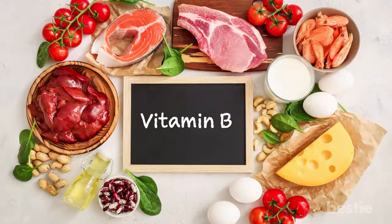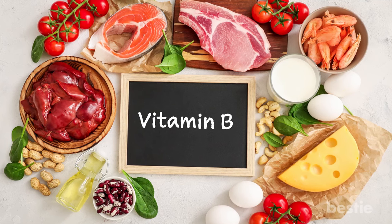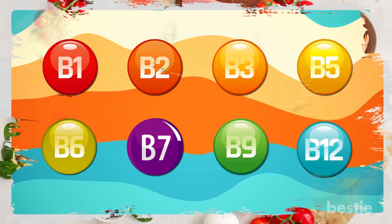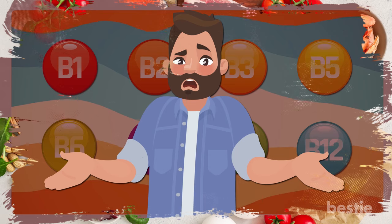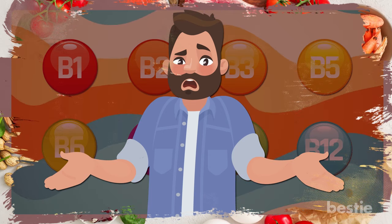Vitamin B refers to a group of vitamins rather than a single one — a group of 8 to be exact. There's vitamin B1, B2, B3, B5, B6, B7, B9, and B12. Each has their own really scientific name that's hard to pronounce.